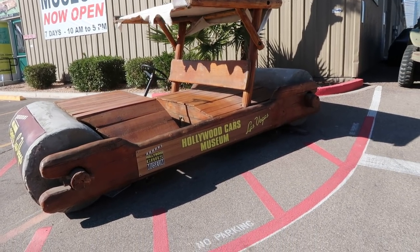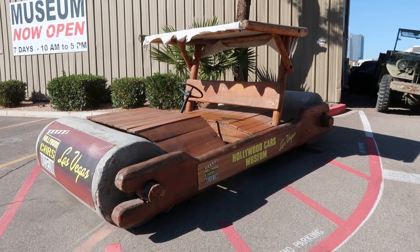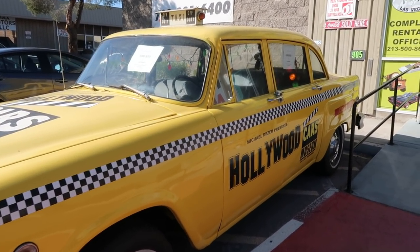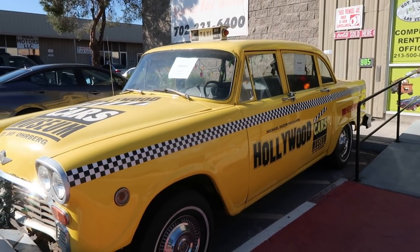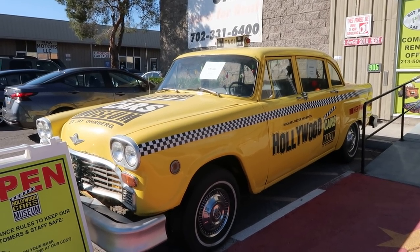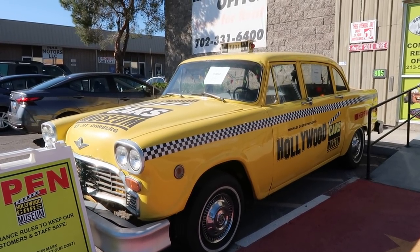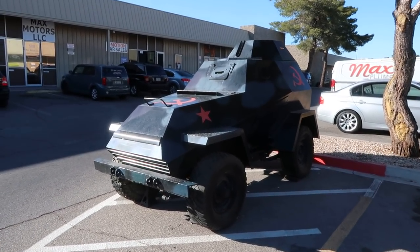We have a Flintstones-style car. Didn't the Flintstones go to Las Vegas? I think it was called Rock Vegas, maybe? This taxi here was actually used in the film Scrooged. It's been so long since I've seen that movie, but I do remember it was great. There was definitely a taxi scene — Bill Murray was possibly trapped in a taxi with a crazed driver. Looks like some sort of Soviet mini-tank.